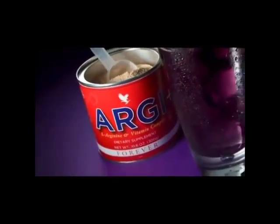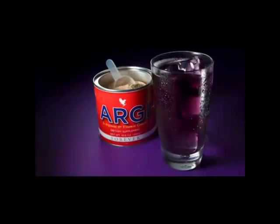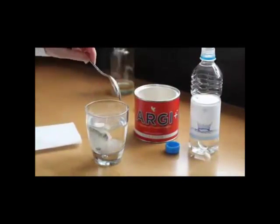RG Plus is based on the amino acid L-Arginine, because L-Arginine is the source of nitric oxide. It is this substance that within the body opens up blood vessels and therefore increases blood flow. This is of huge importance.